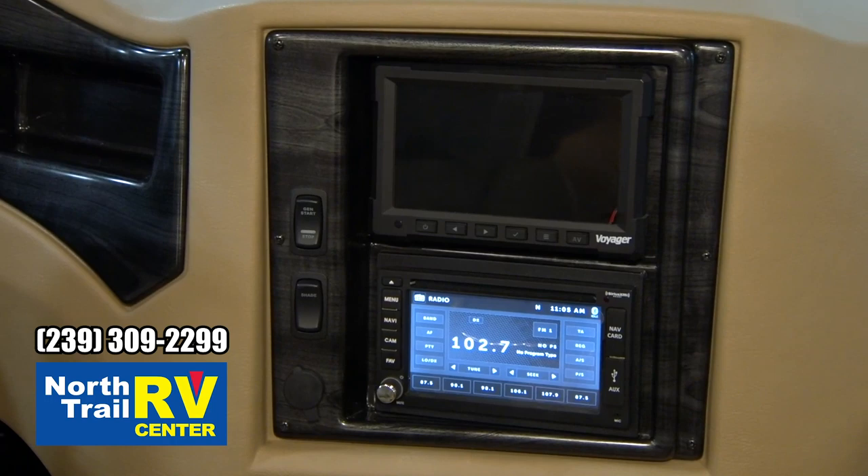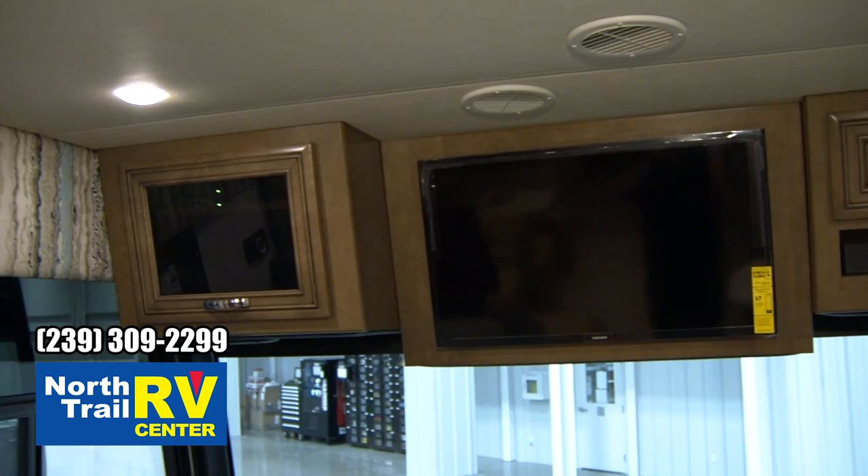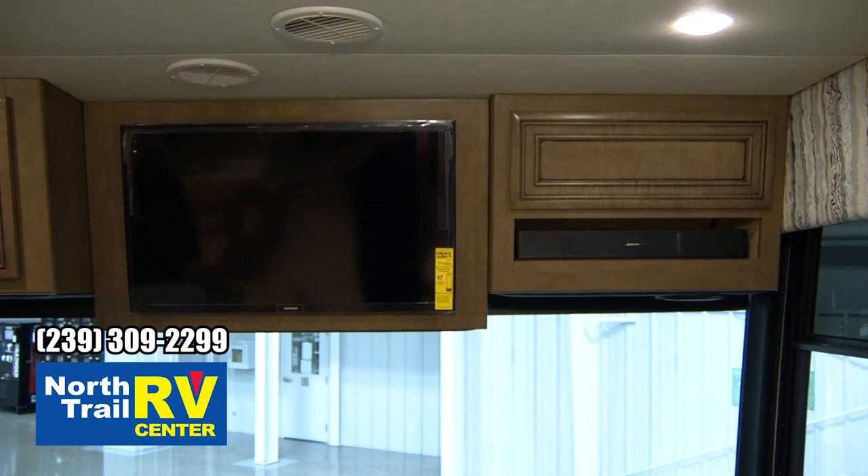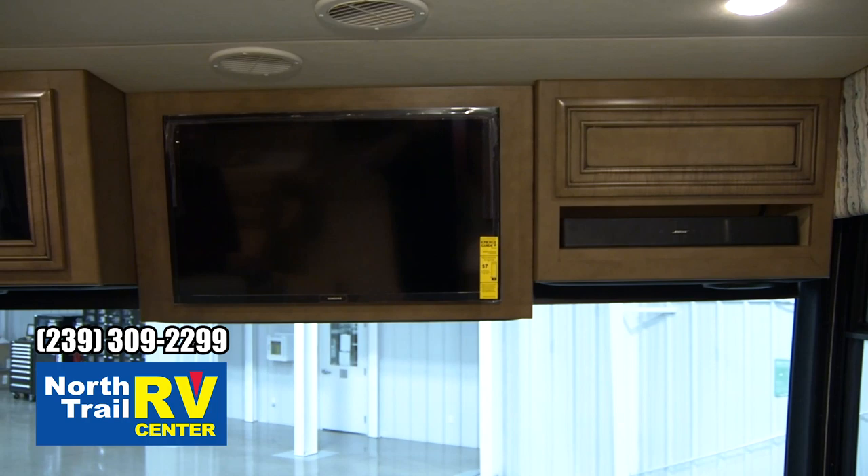This floor plan is the 3124. We have the TV located in the front overhead — that's a Samsung TV — and to the right of it in the cabinet is the Bose soundbar. It provides great sound; Bose requires no explanation. It's the best quality in the audio business.